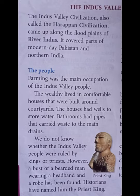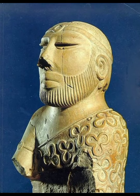We do not know clearly whether there were kings in the Indus Valley Civilization or not. But archaeologists found a statue of a bearded man wearing a headband and robe — robe means long coat. Historians have named him the priest king.